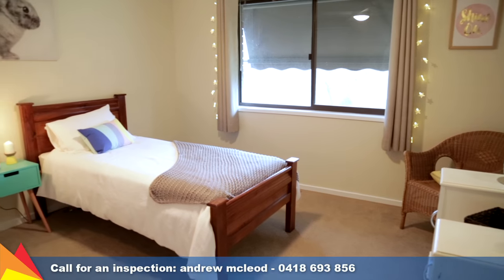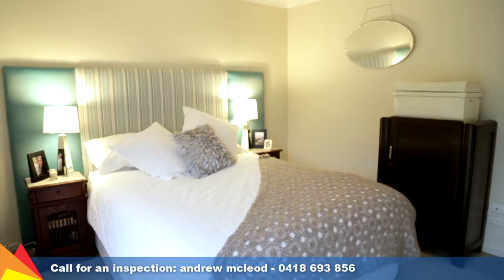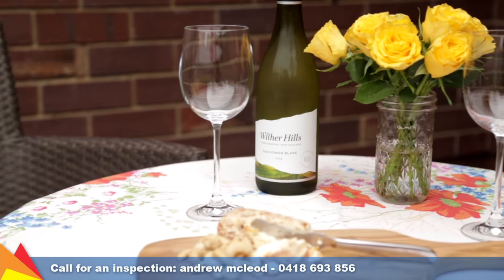Comprising three generous bedrooms, all with built-in robes, and a neatly appointed central main bathroom. The spacious main bedroom enjoys a sunny aspect and access to the paved open-air entertaining area.